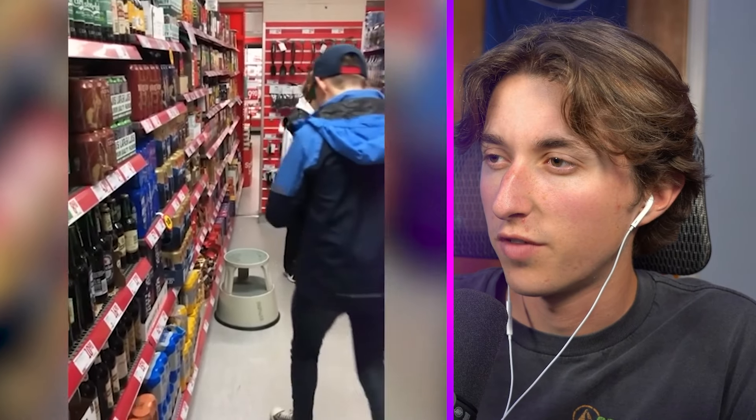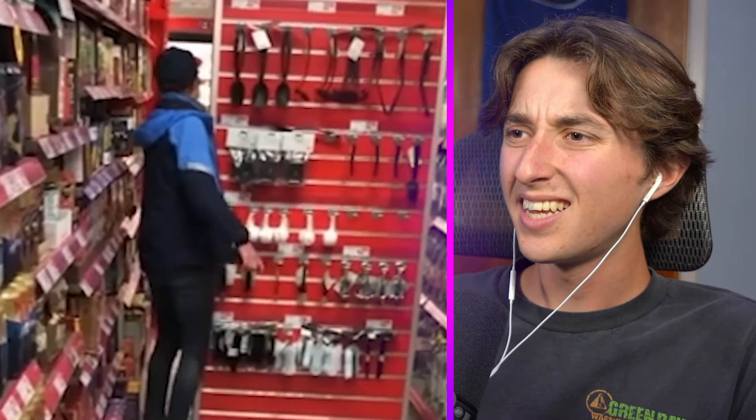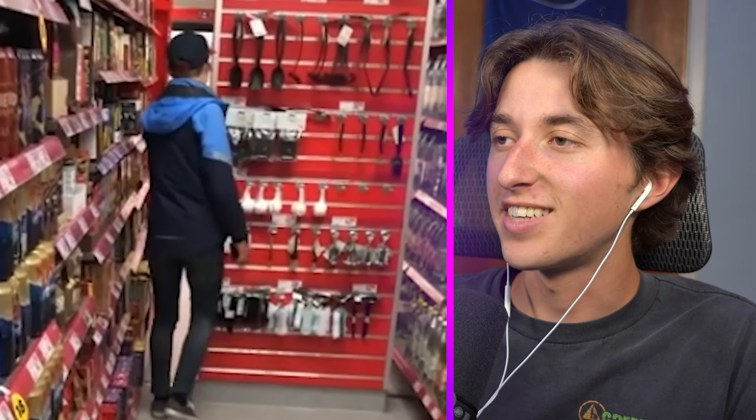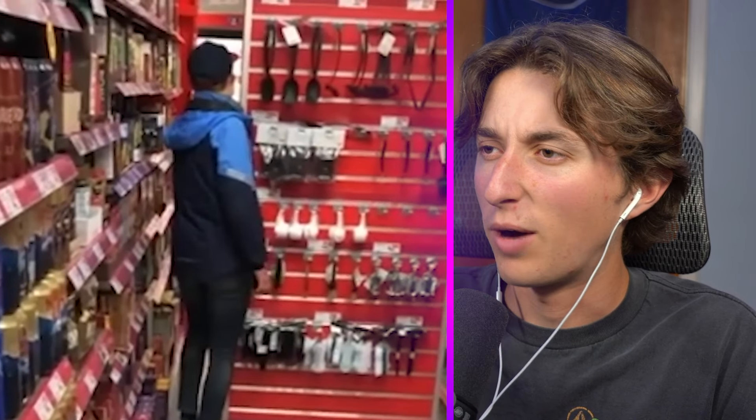This looks like somewhat of a normal store, right? Kind of looks normal — wait, where's bro going? Oh, it's another part of the store. Whoever designed the layout of this store is just actually dumb because why wouldn't you just put a door there?